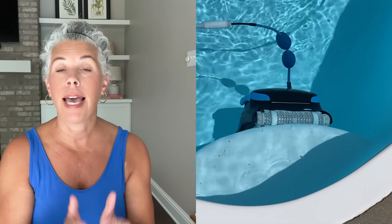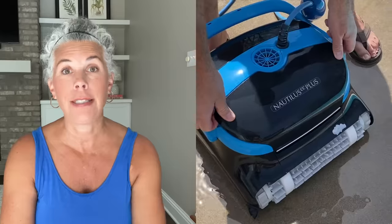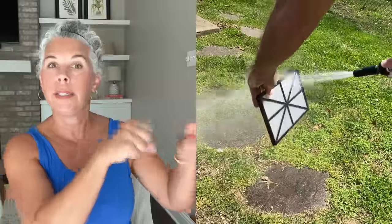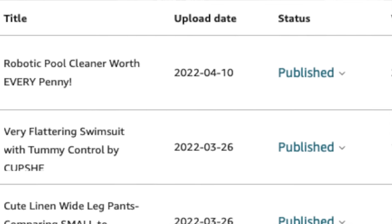The robot has a cord and is plugged into our electrical outlet around the pool area. It cleans our pool every day, climbs the walls, cleans the bottom, and runs for about two and a half hours — that's all it takes. My husband has not cleaned our pool by hand in years. The caddy is nice for docking the cleaner when you take it out, and you can mount your control panel on it. My review video for this pool cleaner has been viewed over 2,600 times in the last 30 days.